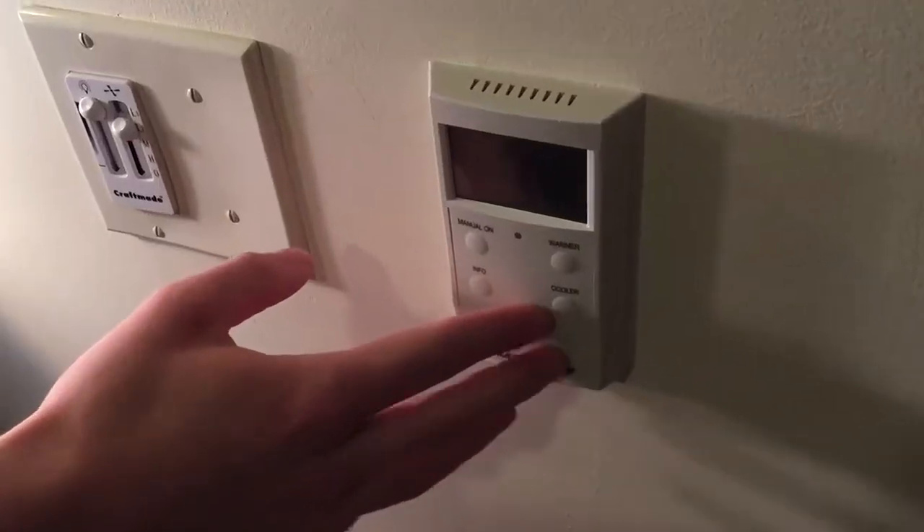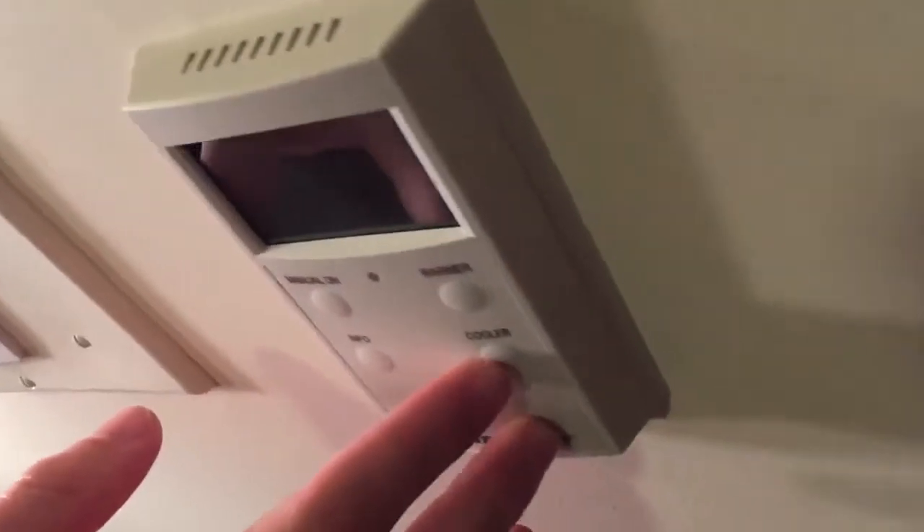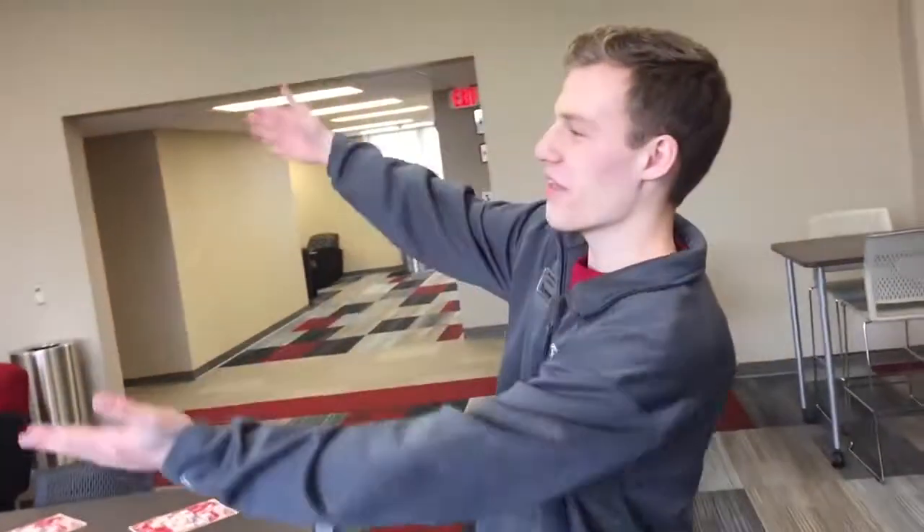We're walking towards our other newest dorm, Pioneer Hall. Every room comes with its own thermostat that you can set to whatever temperature you like. And when notes take up more than a notebook, you can just write it all out on the wall.